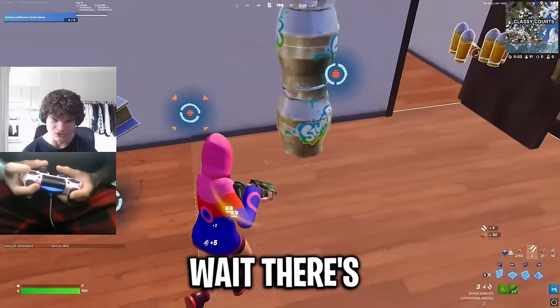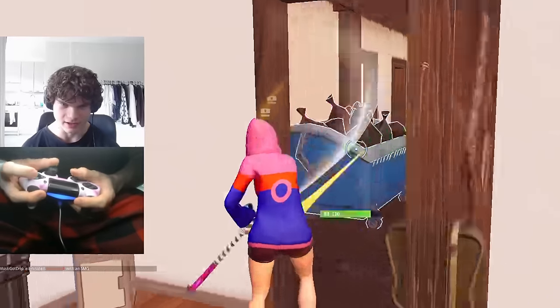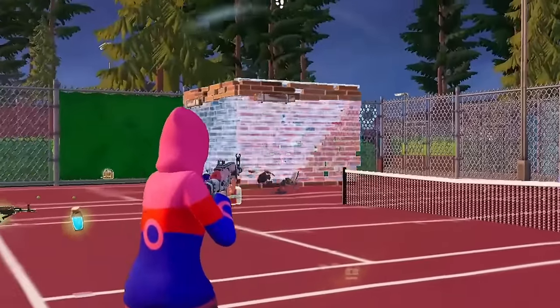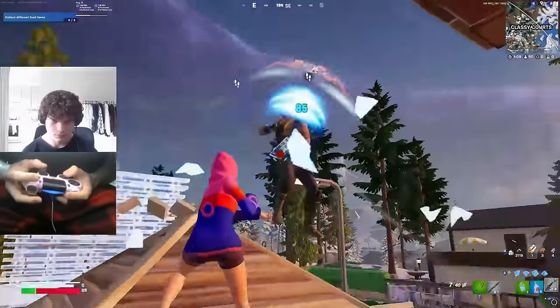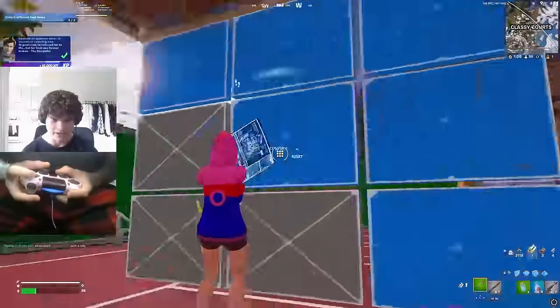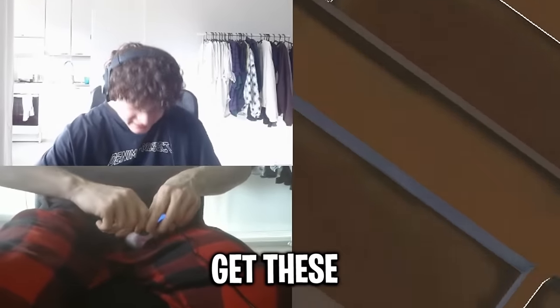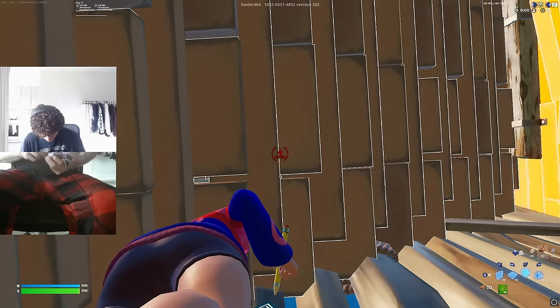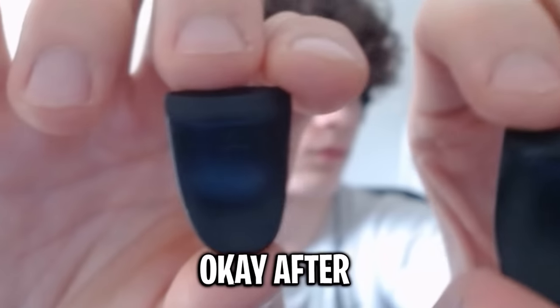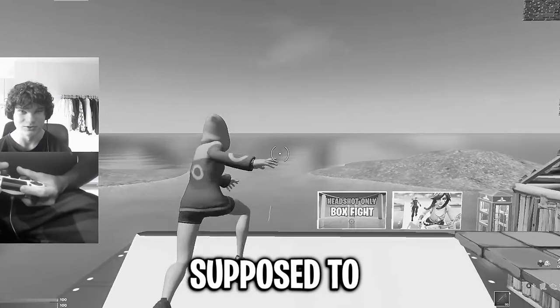These actually feel pretty good, but there's one big problem — it's making my gun shoot automatically. I'm not sure I can play with this one. I can't aim. How do you even get these things off? I feel like I'm going to break my controller because of these. After trying these out, I can definitely confirm these do not work like they're supposed to. Let's move on to the next.